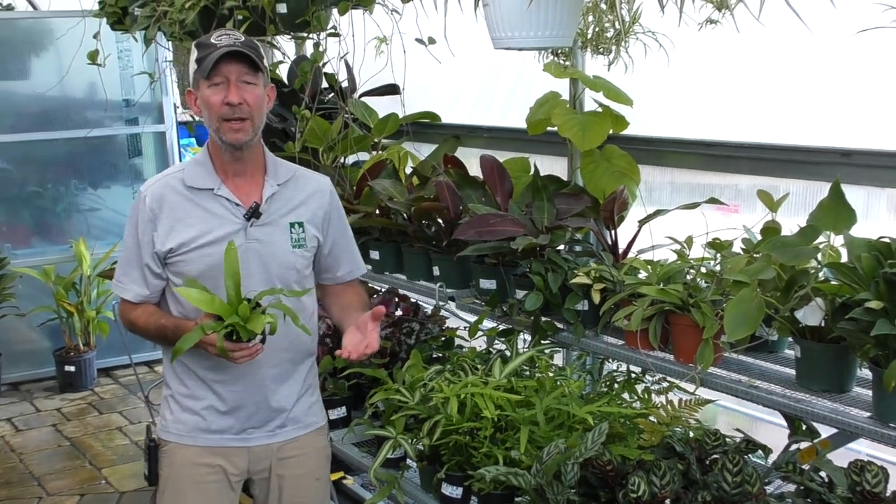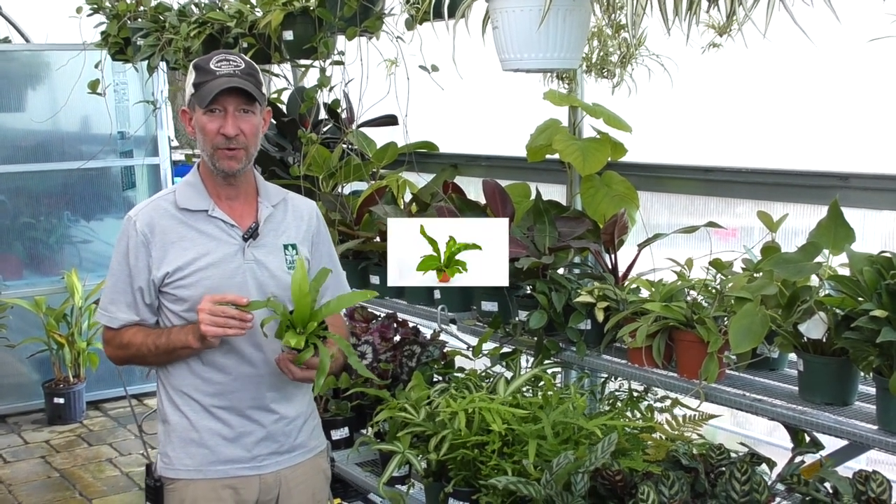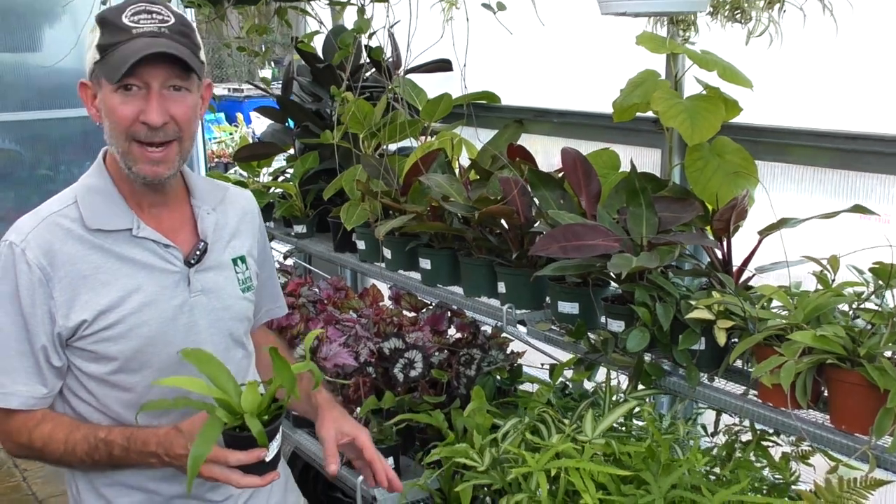Hey everyone, Matthew here, and today we're going to be talking about the assortment of ferns that we are carrying here in the greenhouse at Earthworks. Right now I have a little bird nest fern in front of me. We have two, three, four different varieties in here.